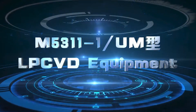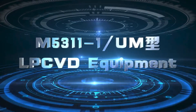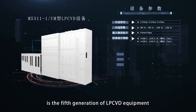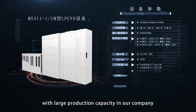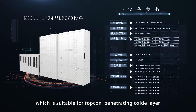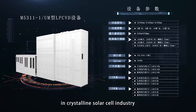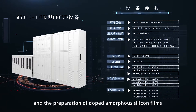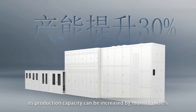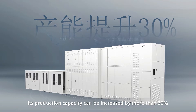The M5311-1UM LPCVD Equipment is the fifth generation of LPCVD equipment with large production capacity in our company, which is suitable for Topcon tunneling oxide layer in crystallized solar cell industry and the preparation of doped amorphous silicon films. Compared with traditional LPCVD, its production capacity can be increased by more than 30%.